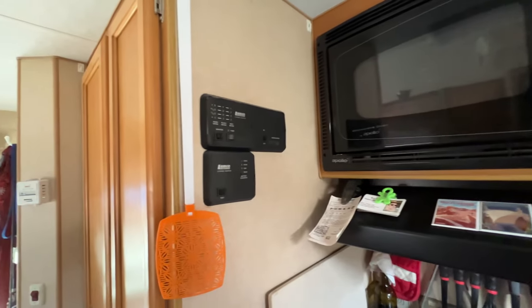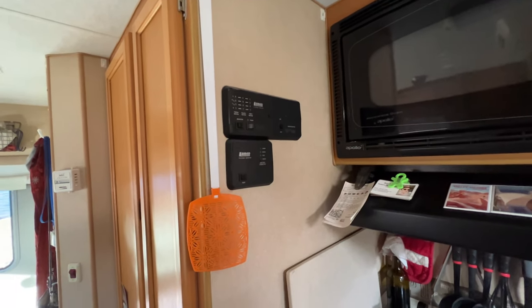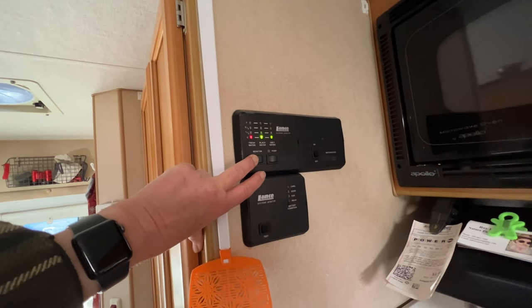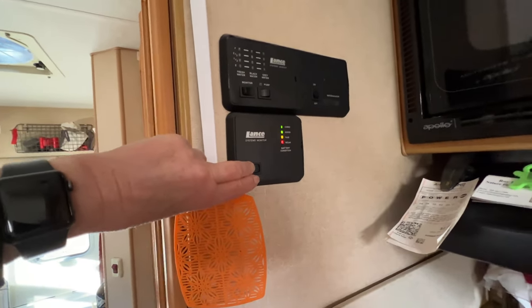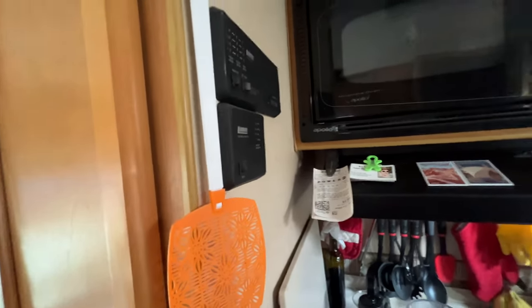My generator is only 2,000 watts, so it's kind of a push if I'm going to use the microwave. This is a control panel — it lets me turn on the water heater and the water pump, and it allows me to check the levels of my different tanks. However, it stopped working, so now it shows everything is empty. This thing here shows me my battery levels, which are looking pretty good considering I have not run the generator. The solar panels are working.